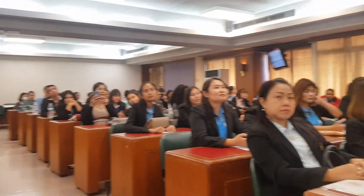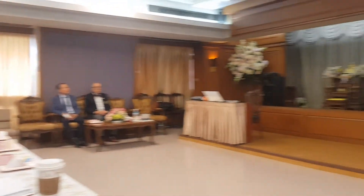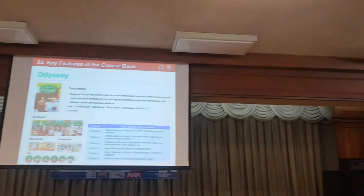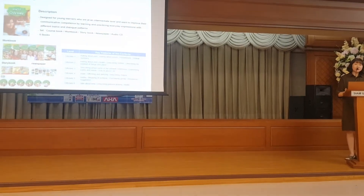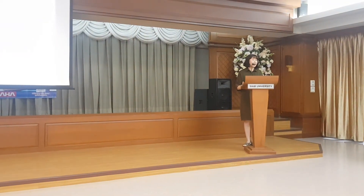Each holiday package consists of a course book, a work book, a story book, newspapers, and DIT. This course is also designed for young students to improve their communicative competence by learning and practicing daily expressions. The focus is on different topics and dialogue.